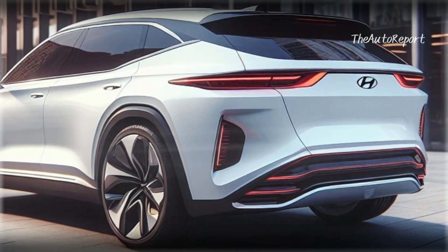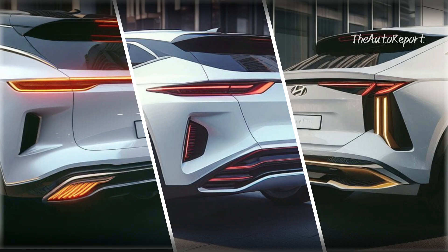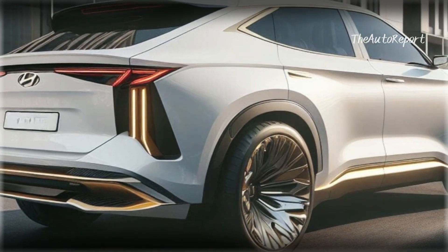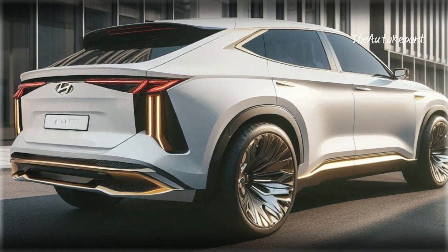Spin it around to the back and you'll see a different perspective. We've got multiple shots, but this rear view in our opinion takes the cake — modern, sleek, and with the addition of LED rear lights, it's nothing short of special. The 2025 Hyundai Palisade has never looked this good from behind.